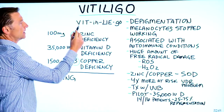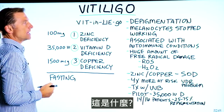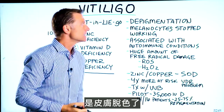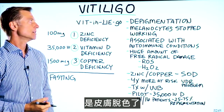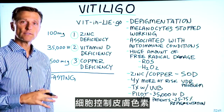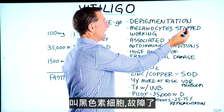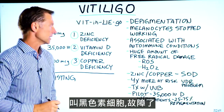I want to talk about vitiligo — that's how it's pronounced. What is it? It's a depigmentation problem; you're losing your pigment in certain areas of the body. The cells in control of adding pigment to the skin, called melanocytes, have stopped working correctly.